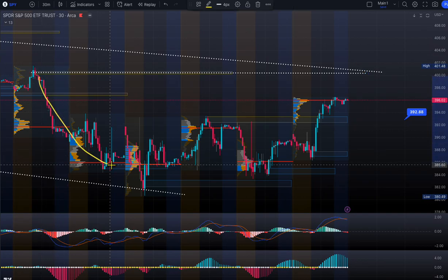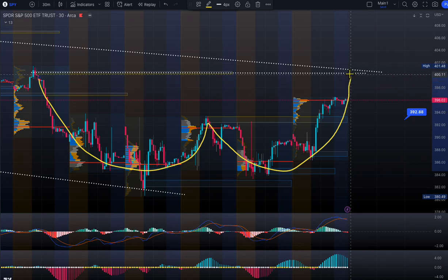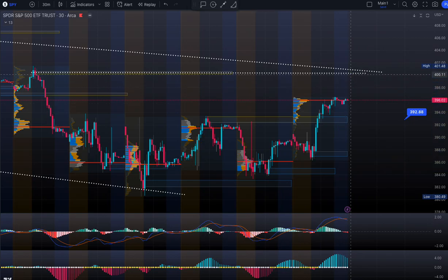That's the W pattern right there. Supply is up right here — that's your supply zone area. Watch out for tomorrow. Looks bullish to me; only the MACD is early bearish, but that's the MACD.